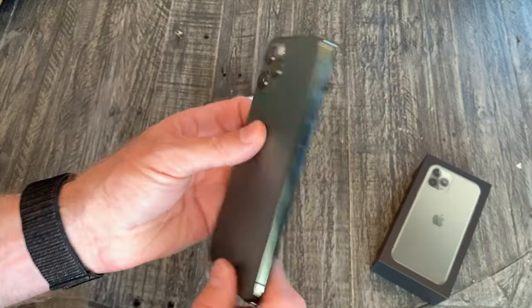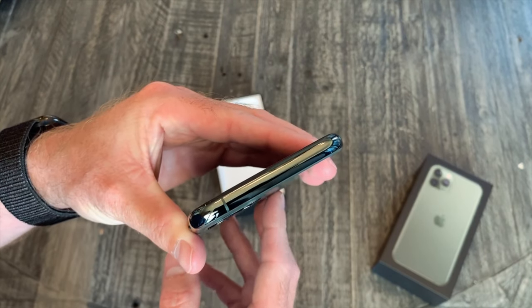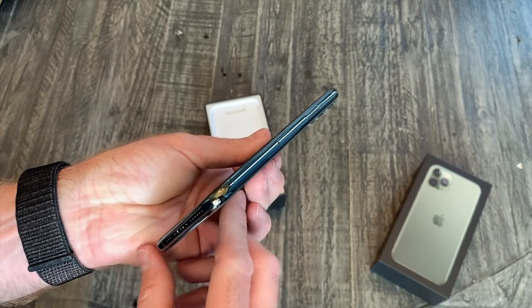Hey, I'm Jerry. The iPhone 11 Pro came out a year ago with the same overall design of the iPhone X from three years ago. It's essentially a stainless steel frame sandwiched between two pieces of glass, with a notch on the front and of course a giant camera bump on the back.